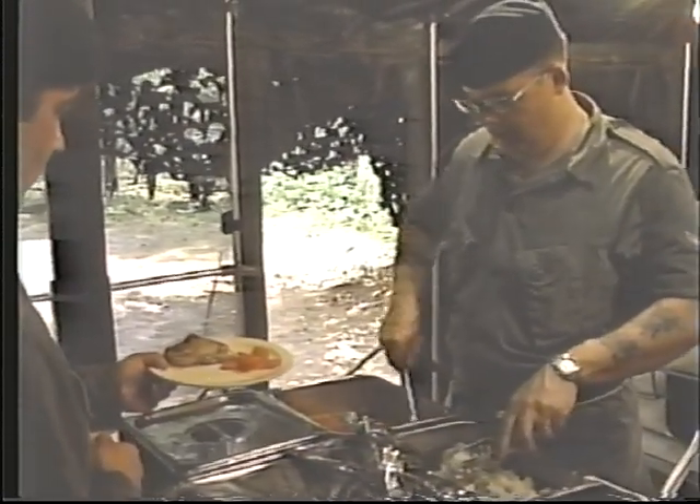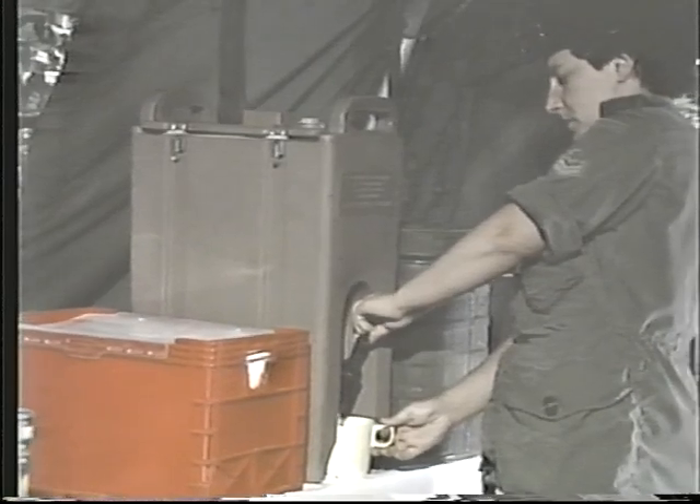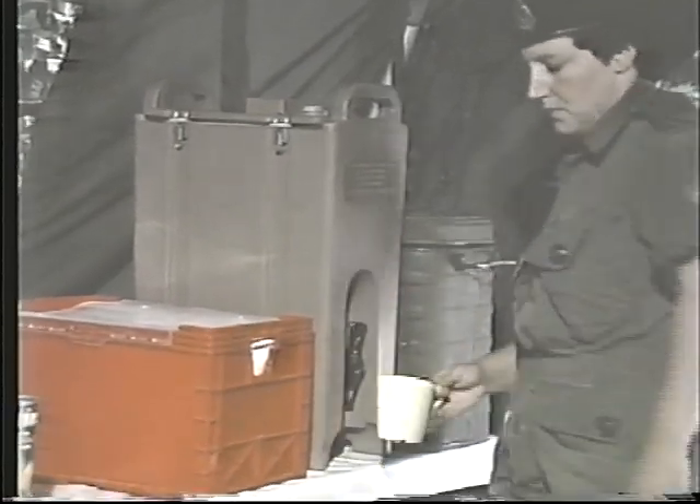For serving in non-tactical areas, the U-shaped traffic flow is best. Once diners are served, they move to the dining area. The dining facilities depend on the number of troops being served. If there is a large number of troops, the senior NCOs and officers would have a separate dining area. In a small group, everyone would eat in the same tent.